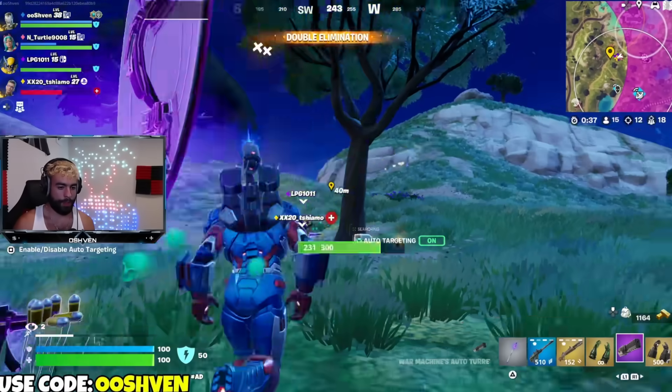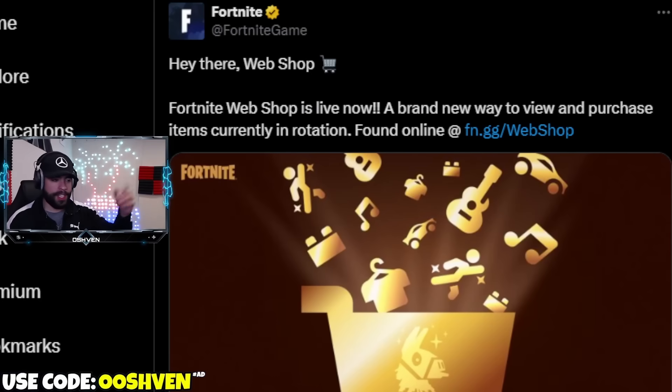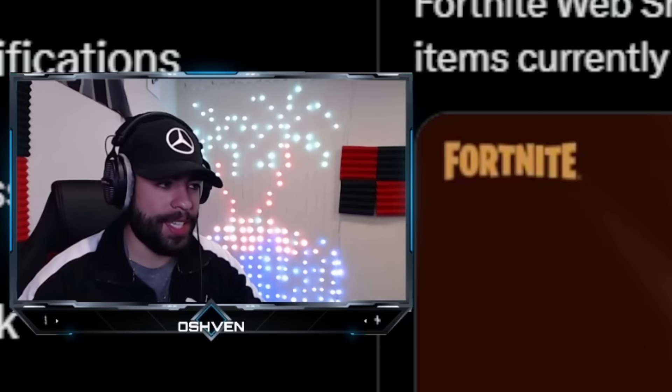You may be wondering what I mean by checking out the item shop without being on Fortnite. As you can see here on screen, Fortnite announced the Fortnite web shop is now live — a brand new way to view and purchase items currently in rotation within the Fortnite item shop, online. Found at fn.gg/webshop. This is officially out and it's insane.